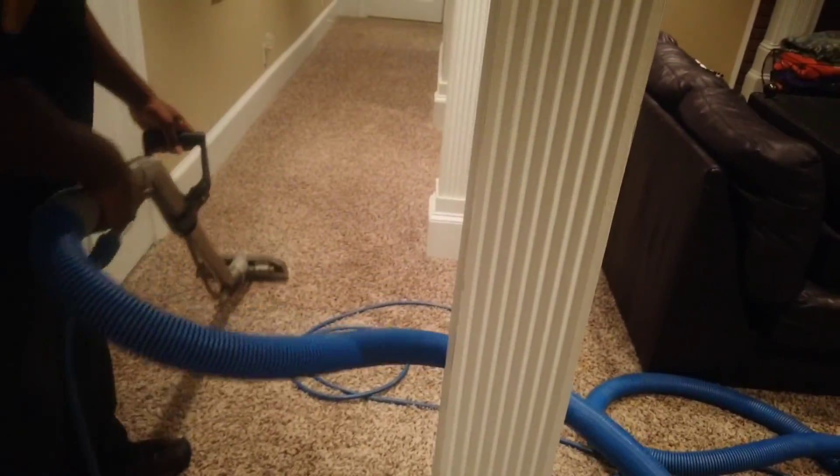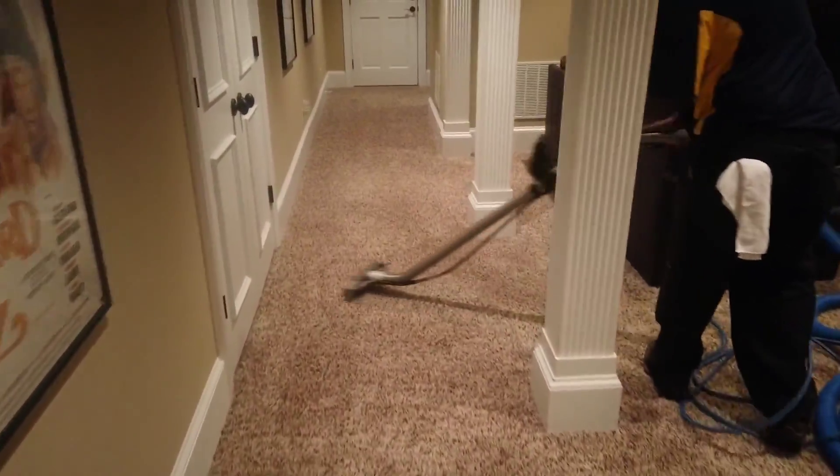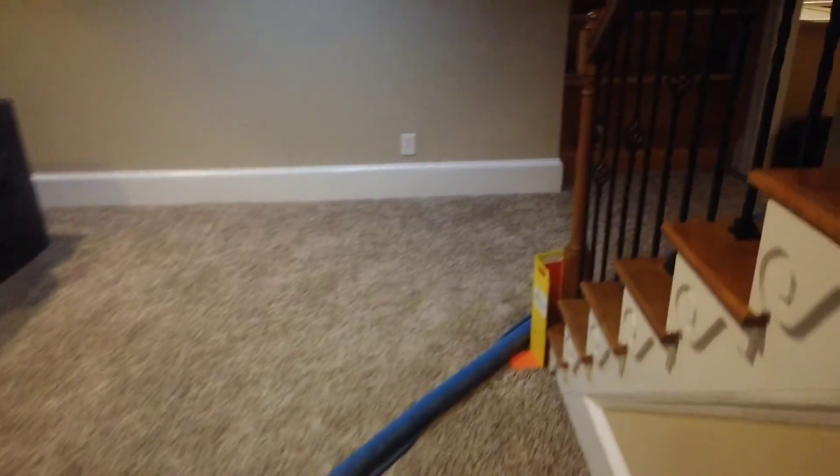Alright guys, we're almost done. We finally got down to the basement — upstairs came out great. Kevin's down there. We probably got about three more rooms and the stairs left in the basement. We still need to clean this room right here and a room around the corner, then the stairs, and then we'll be done. We finished the whole upstairs, the stairs, the two rooms on the main floor — now we just have to finish the basement. Probably about another hour and then get all this stuff wrapped back up into the truck. So far so good — everything's looking good.